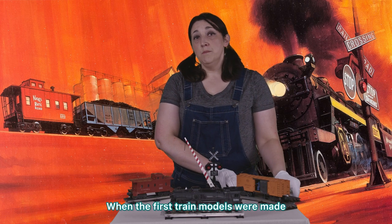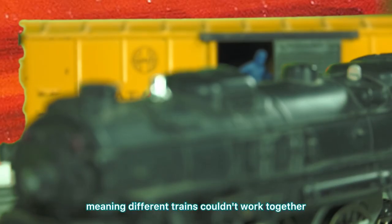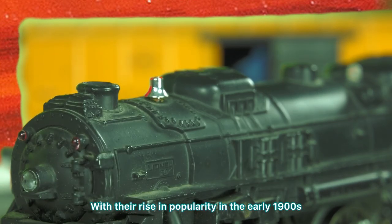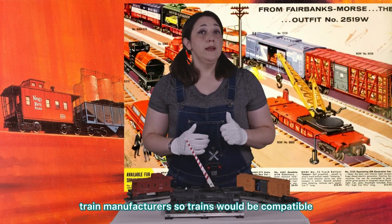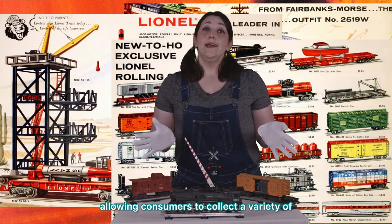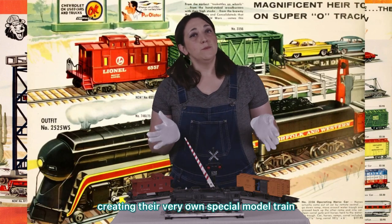When the first train models were made, they were not built to any one scale or standard, meaning different trains couldn't work together. With their rise in popularity in the early 1900s, standard scales were developed for model train manufacturers, so trains would be compatible with each other, allowing consumers to collect a variety of cars and locomotives, creating their very own special model train.